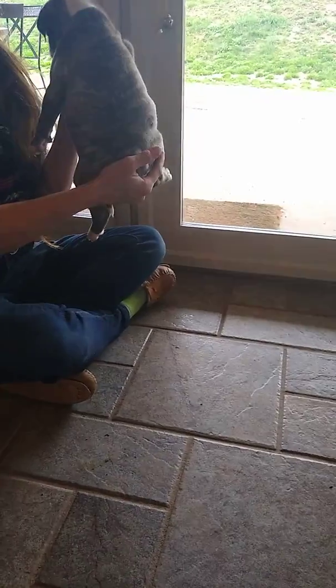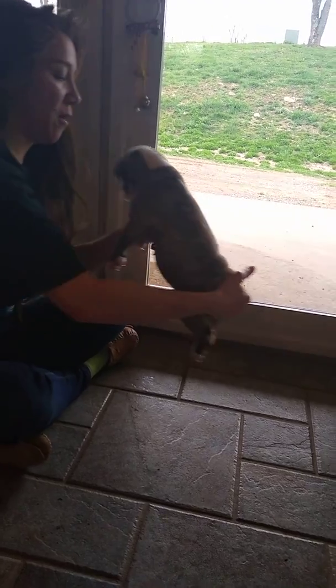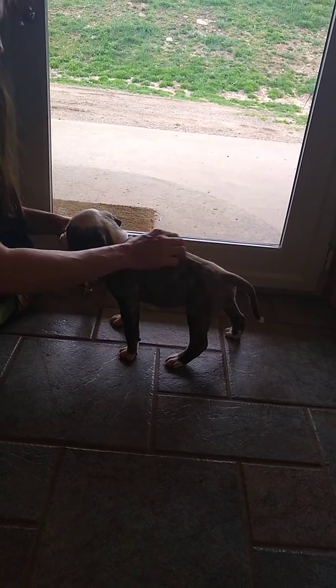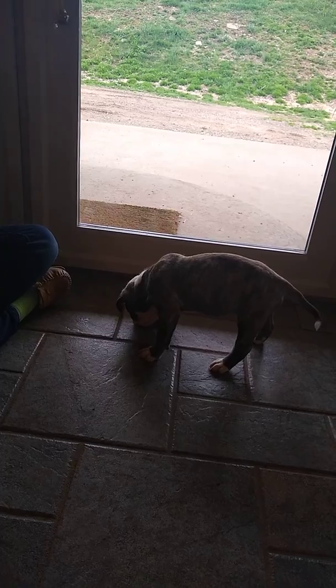Okay, this is Nora, also known as Lily's Lavender Collar Girl. I am going to start her on the potty bells. She just woke up and she has no idea what I am doing. So this is perfect.